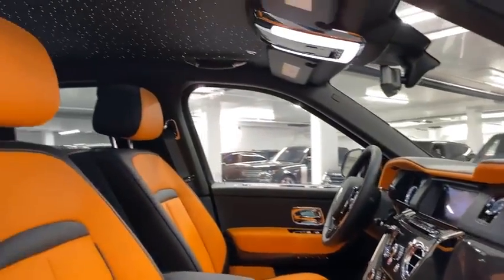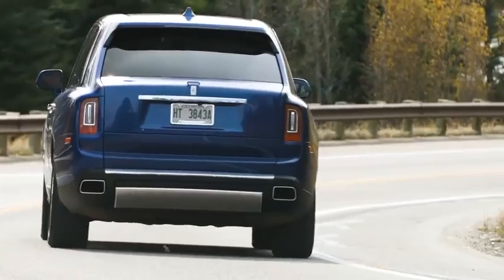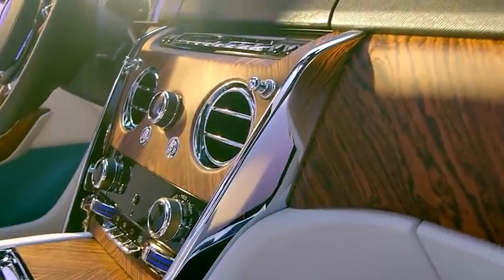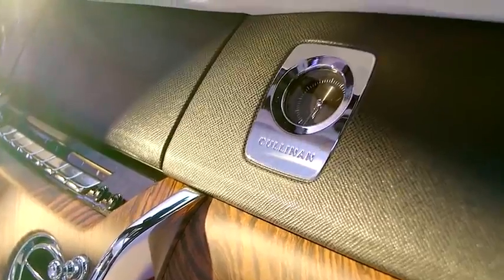Everything about the Cullinan is centred around comfort and style. The electronic self-leveling air suspension proactively adjusts to acceleration, steering cues and the road ahead, to give a magic carpet-like ride quality. The inside is absent of any road noise and the interior detailing is as luxurious as they come.